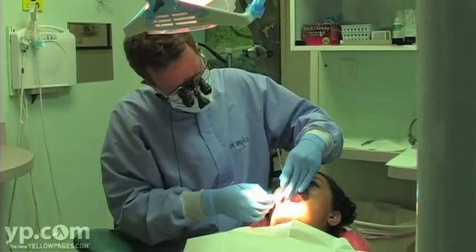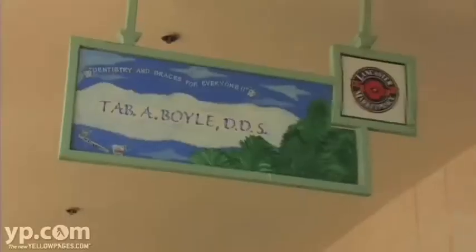My name is Dr. Tab Boyle. I invite you for a one dollar exam so that it's low cost to come in.